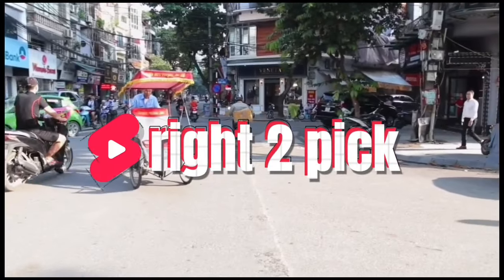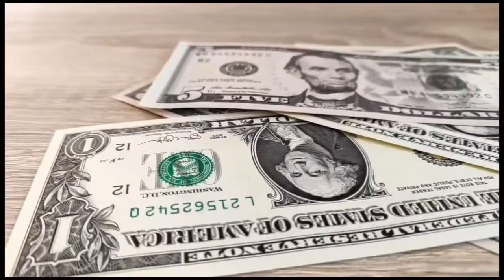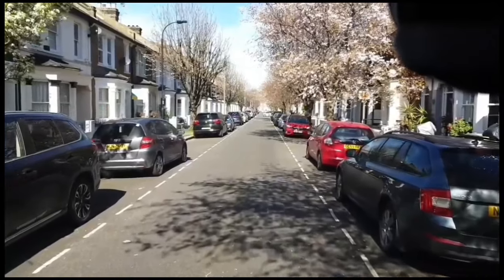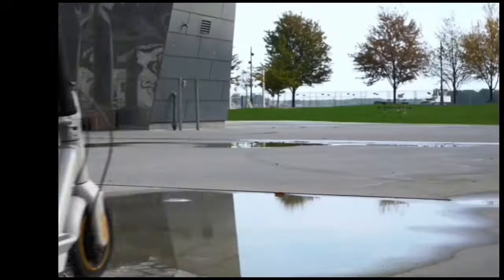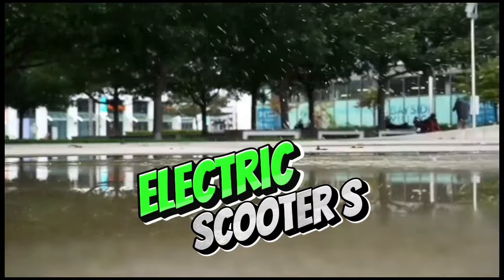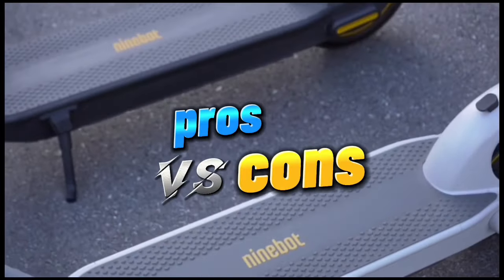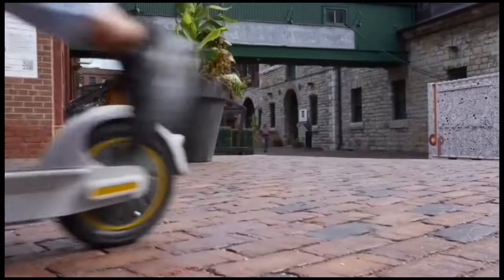What's up guys, welcome back to my channel. Are you looking for personal transportation which is affordable, easier to operate, more convenient to park, and also easier to store than a car? Then this video is for you, because I'm back with the electric scooters. I've made a pros and cons video for better comparing and decision making, so stay tuned.